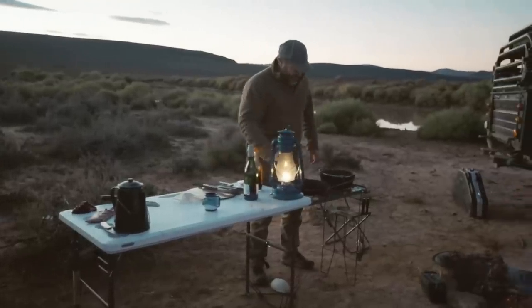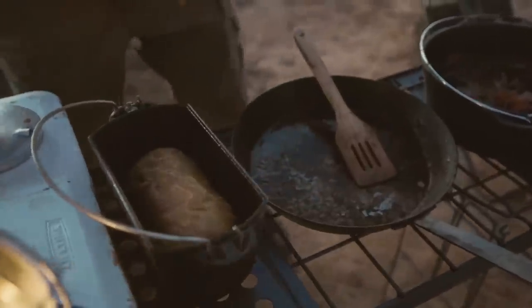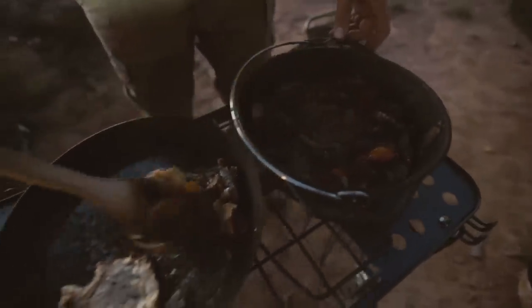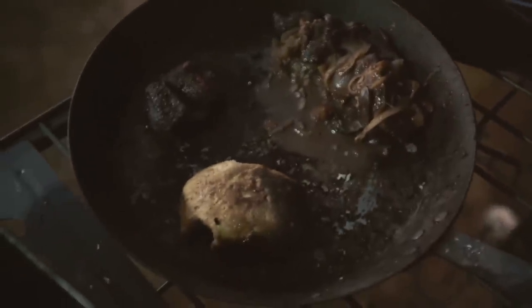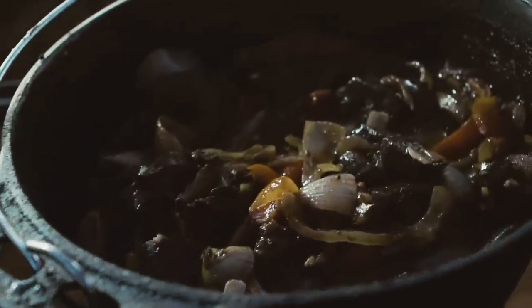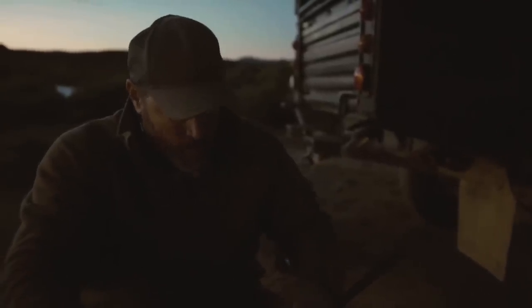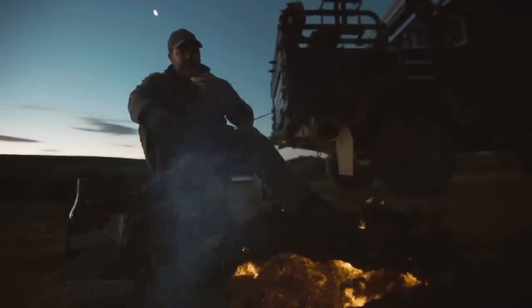The sun has set on a wonderful day. My food is ready — I can't wait to eat. Everything looks delicious and I'm going to tuck in. There are all these great flavors in there; it's actually hard to explain, but it tastes absolutely phenomenal. You can taste the wine, the onions, the tomatoes, and there's that rich mineral taste from the liver and the heart in this mix.